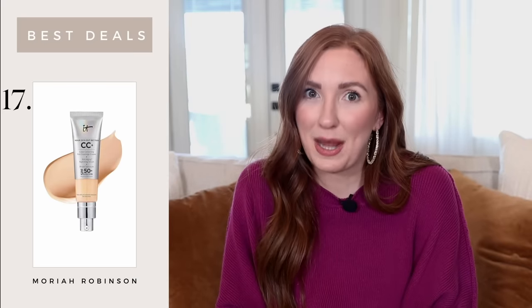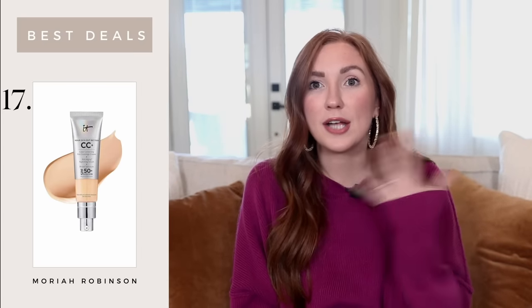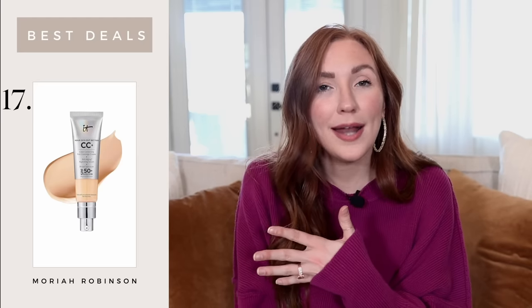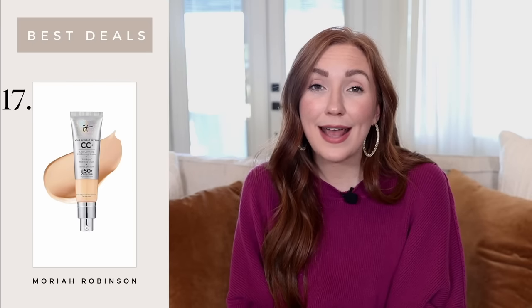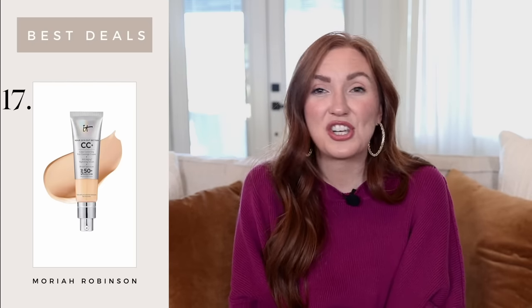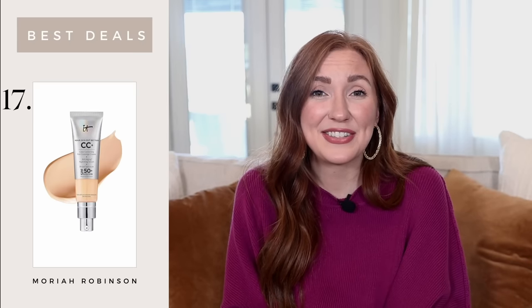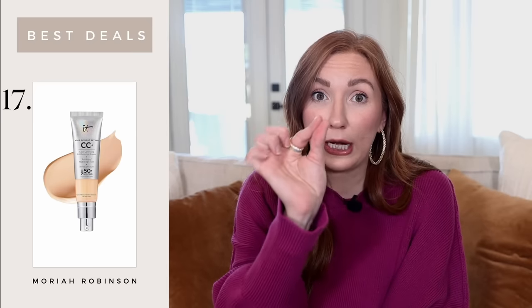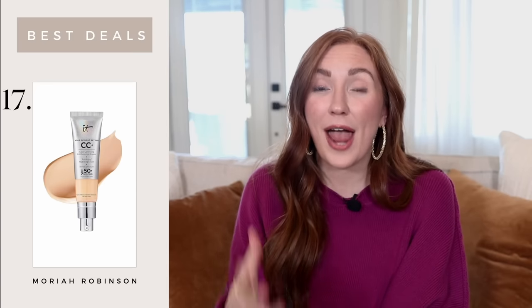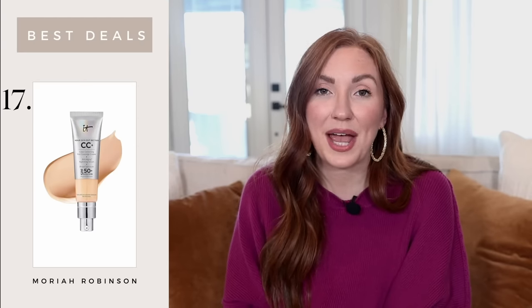IT Cosmetics is an amazing brand. I'm actually wearing their CC cream today — that was unintentional, I just don't have any self-tanner on so it's my lightest shade. It's a really good full-coverage product and it is on a deal, so I wanted to mention it. Not much more to say — it's just a really great brand with lots of good stuff, and a little bit goes a very long way, so it's going to last you for a really long time.